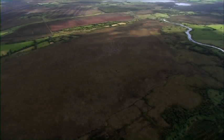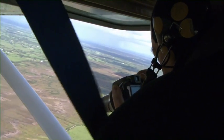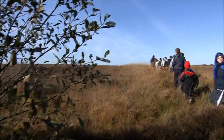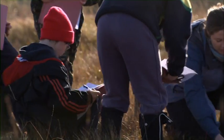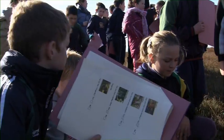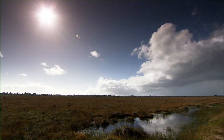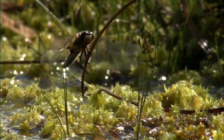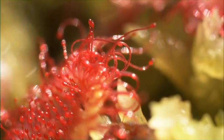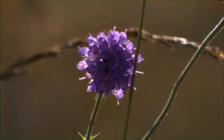Aerial surveys also regularly monitor the site to check that other damaging activities, such as peat cutting or drainage, are not taking place. The education staff lead field trips for school children, instilling a knowledge, love and respect for this precious habitat amongst our future generations. And so the richness of the natural flora and fauna continues into the future, showing the commitment of Ireland and its people to the conservation of its very unique and rich natural heritage.